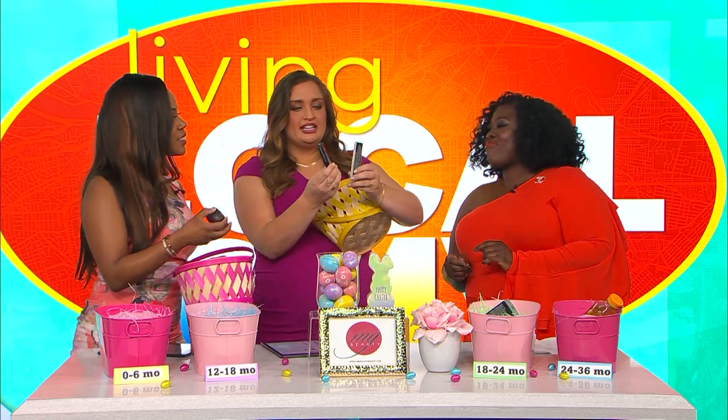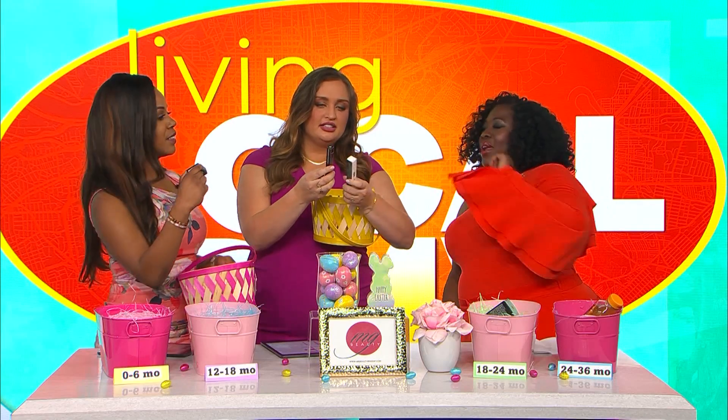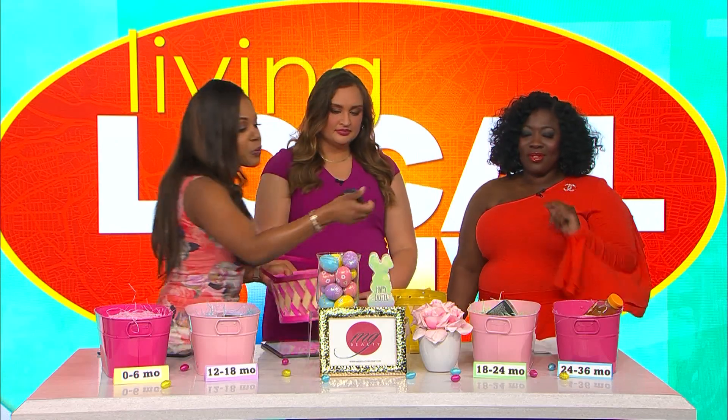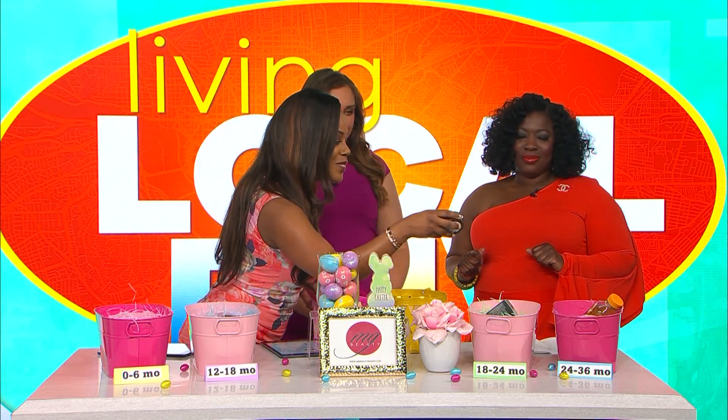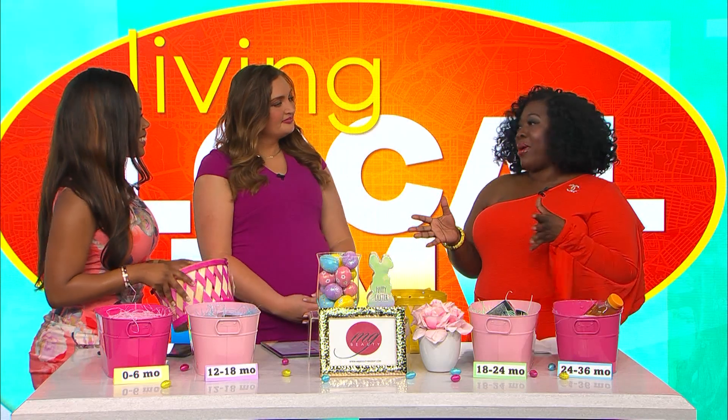Grouping these last ones together: I've got a lip gloss and a liquid eyeliner. All makeup feels like it's around the same range. Then eyeshadow — I think that's different, so I'll put it in the 18 to 24 months bucket. And lastly a little body lotion, which is also going into the 18 to 24 months bucket.